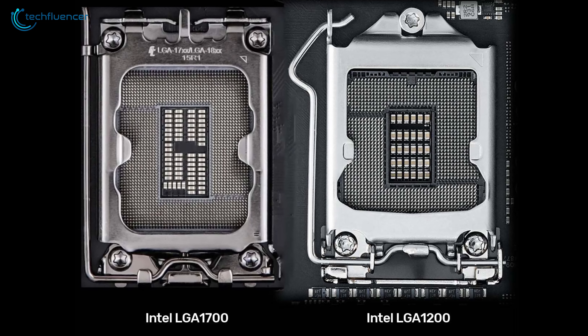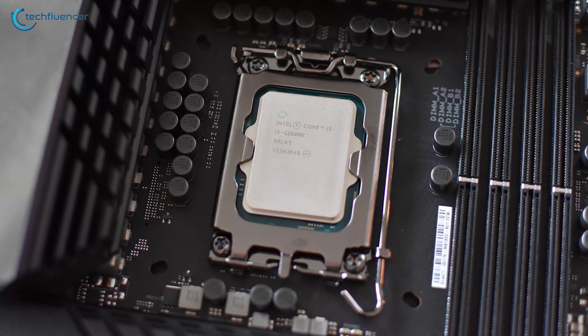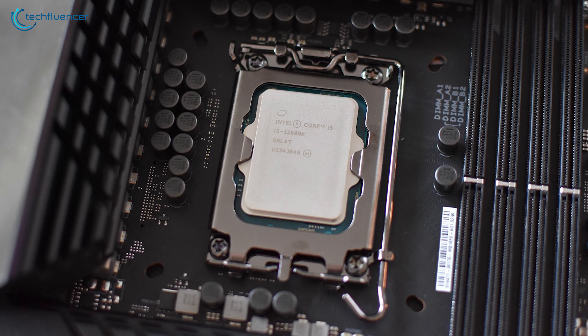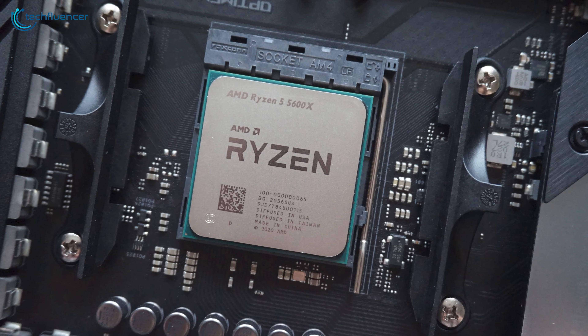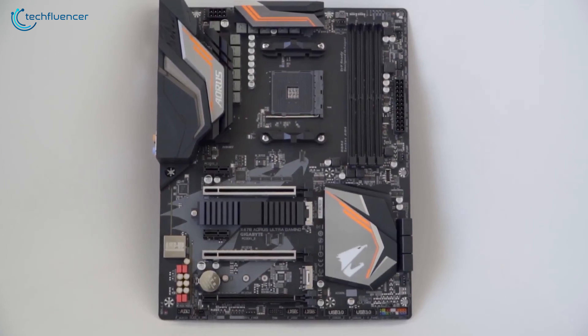Keep in mind that the i5-12600K requires a brand new LGA 1700 socket, so you need a compatible motherboard to build with it. The Ryzen 5600X, however, can work just fine with any AM4-compatible motherboard.